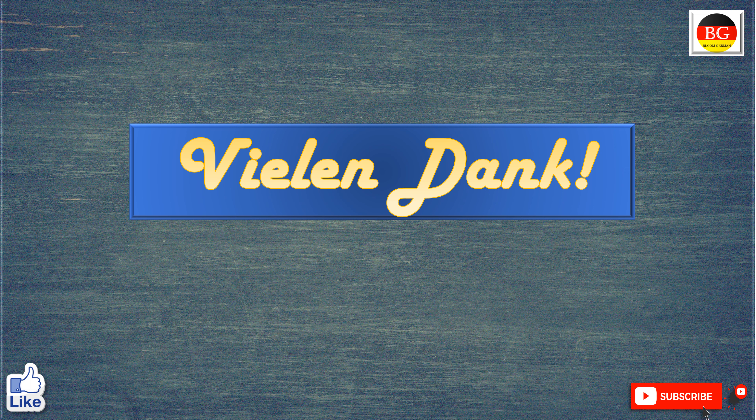So that's it for today. In the coming Wednesday we will be learning some more interesting topics. Till then, thank you for watching this Bloom German video. Keep learning. Enjoy German. Thank you.